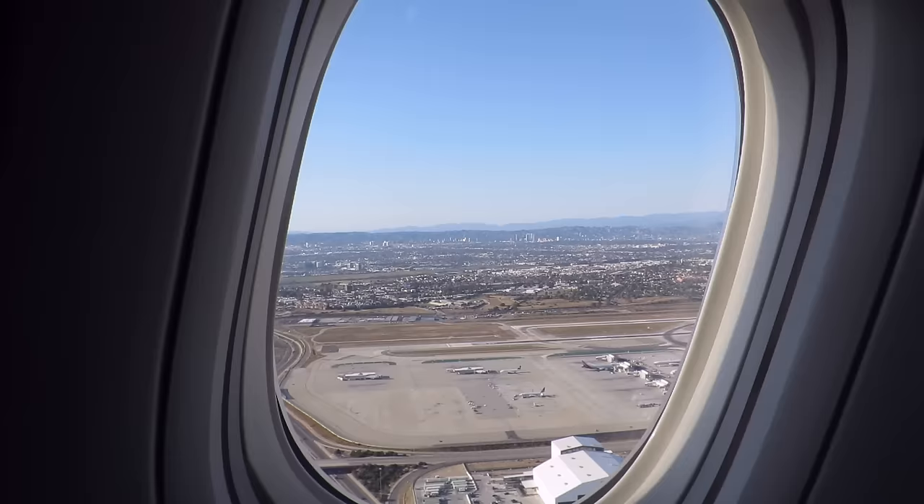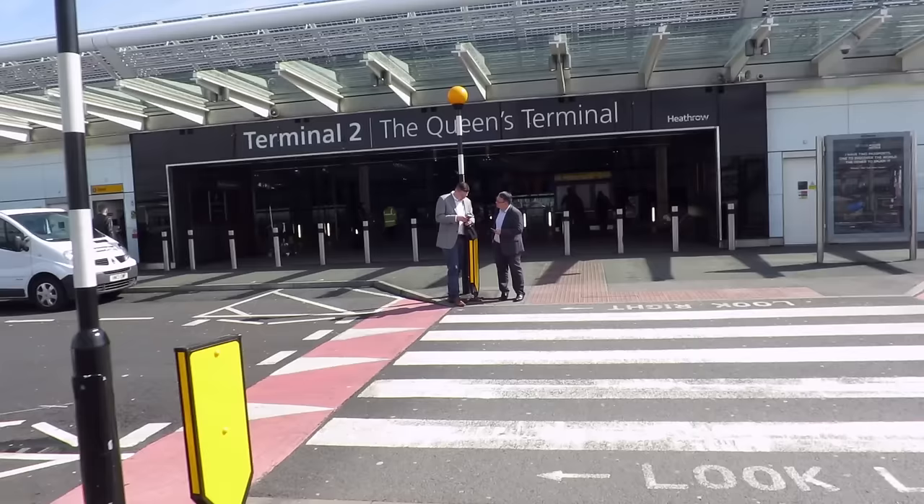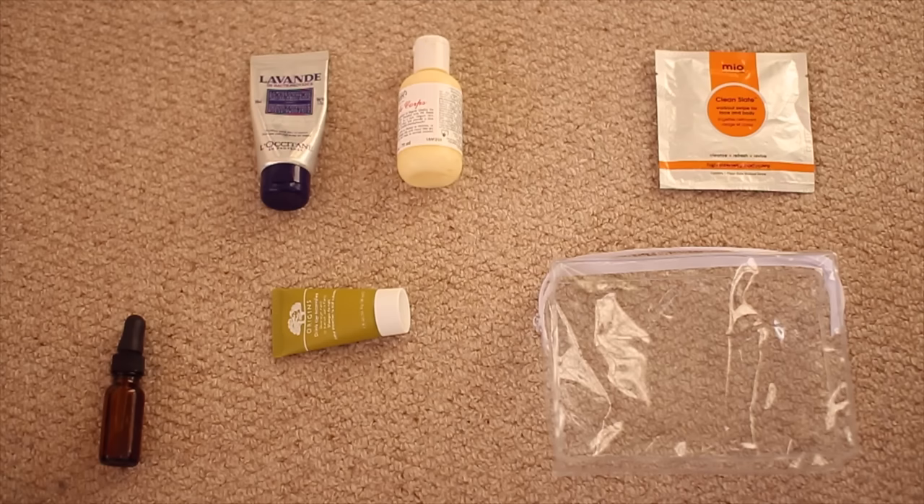Hi everyone. Seeing as I've just got back from one of the longest flights I have ever been on — still looking a bit baggy from it, do apologise — and combined with the fact that summer holiday season is coming up, I thought I would share my top in-flight beauty essentials and just general travel tips.